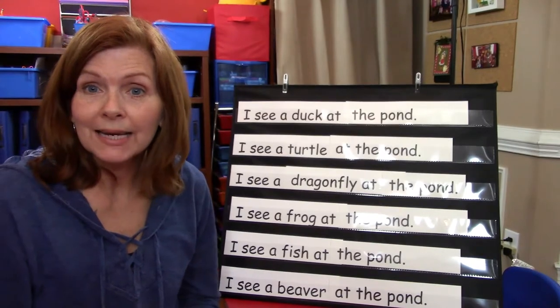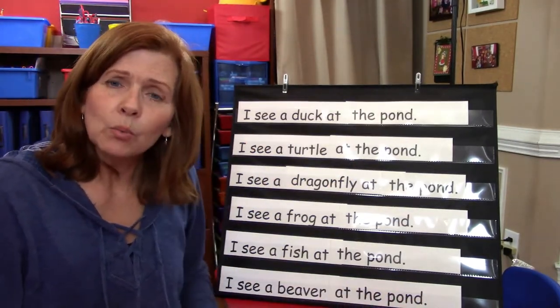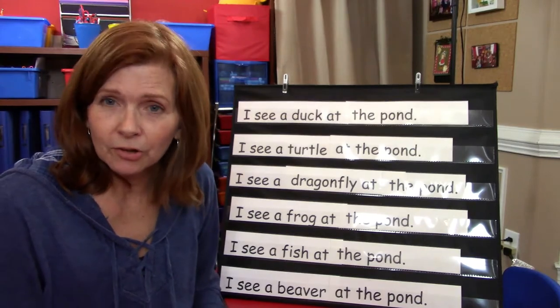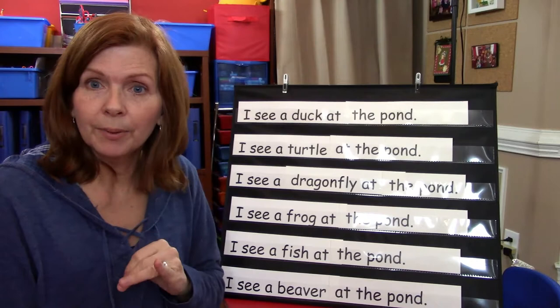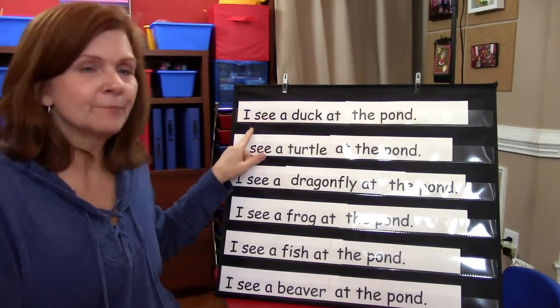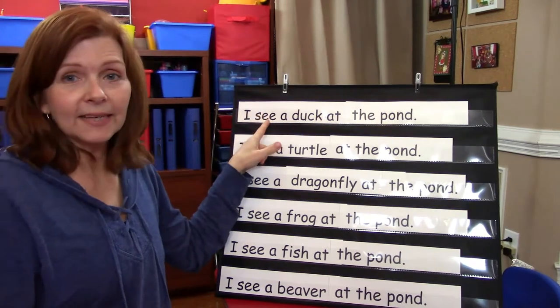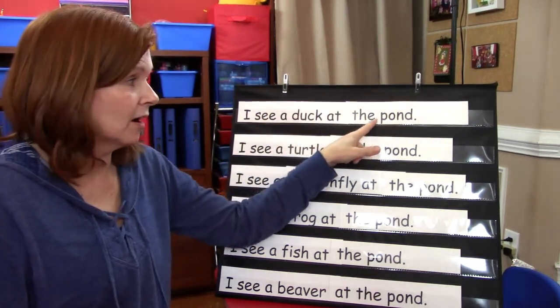I am going to read the sentence to you, and then some of the words I'm going to put pictures — and that's going to help us to be able to read a little bit easier. So this says: I see a duck at the pond.